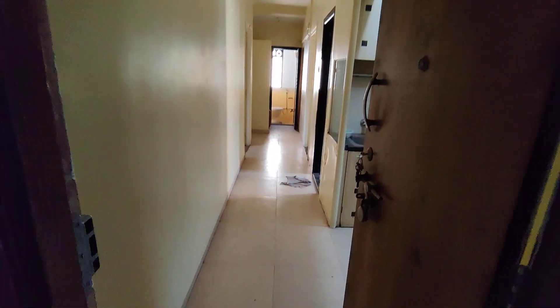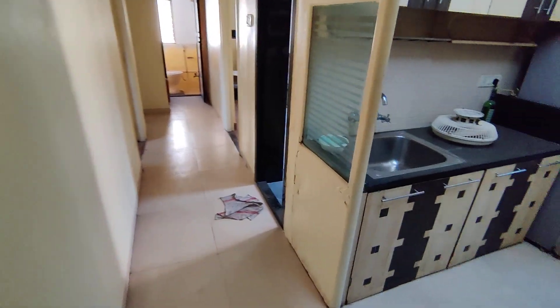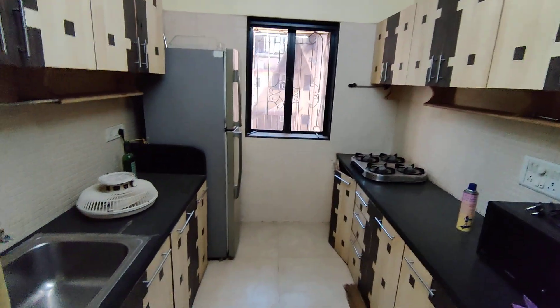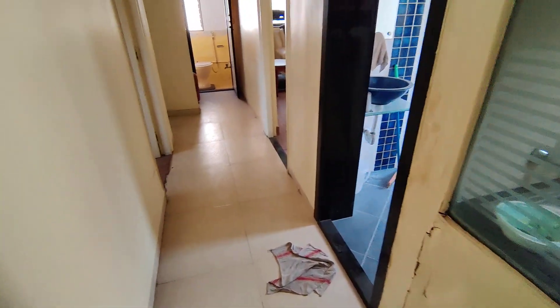Hi everyone, I am showing you a 2BHK flat in Kalina which can be easily convertible into a 3RK. It's an east-west facing full modular decent flat, fully furnished.